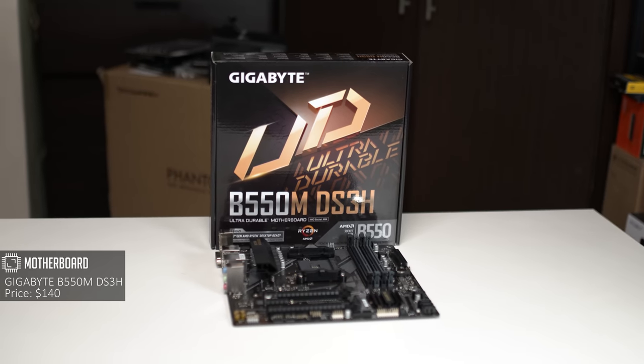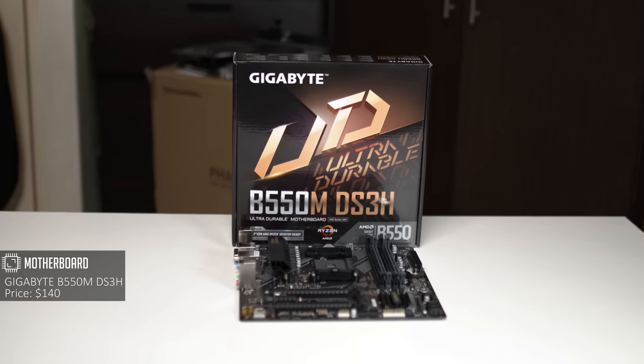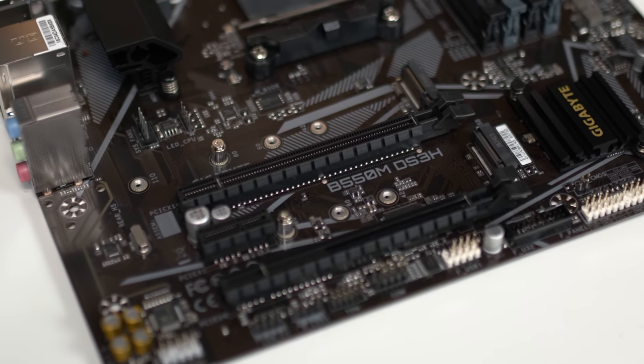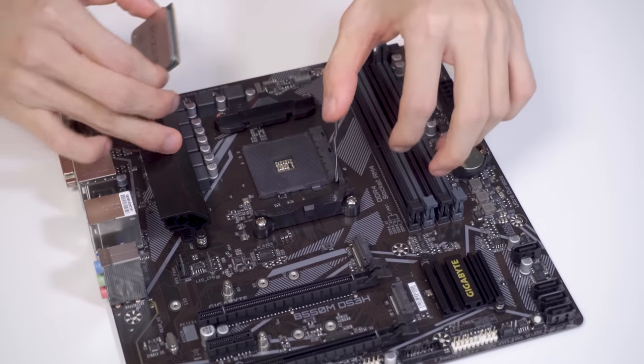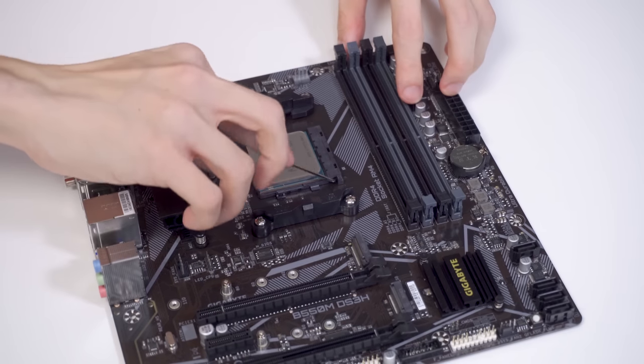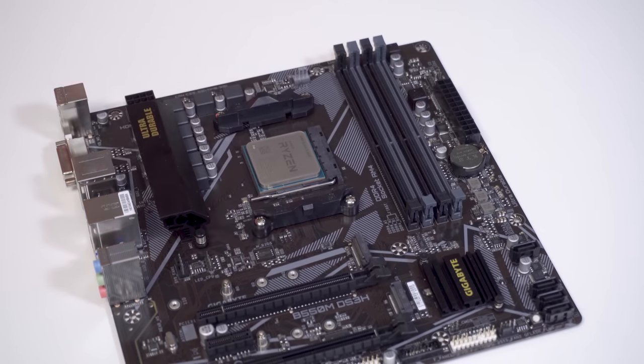Next up, the motherboard. I chose the Gigabyte B550M DS3H. The reason I chose this is simply because it costs only $140 for a whole bunch of features — like PCIe Gen 4, overclocking support, and you also get two M.2 slots, so you can have two NVMe SSDs, which is great for future NVMe expansion. The minor problem is it doesn't have USB Type-C, but if you're just using this PC for gaming, that shouldn't be a big problem.